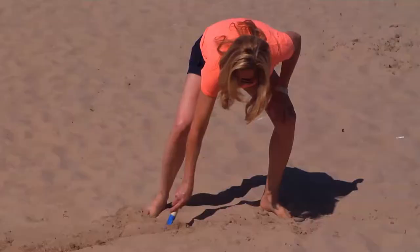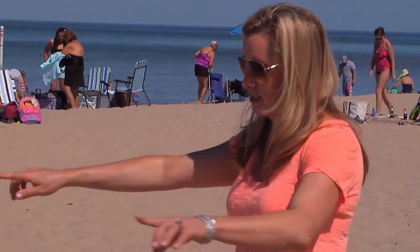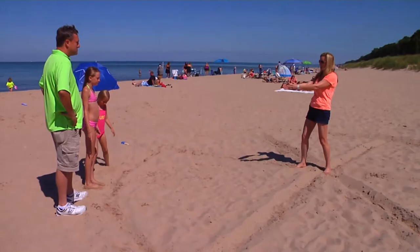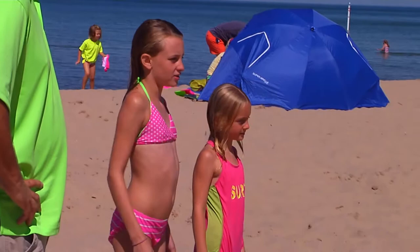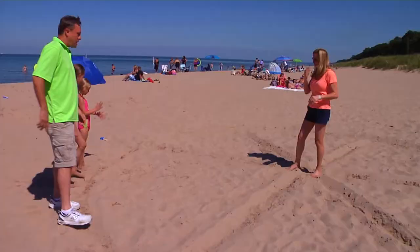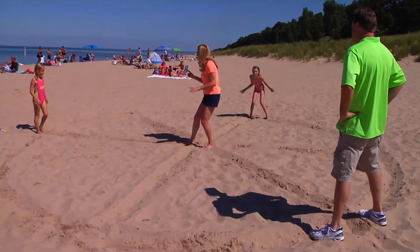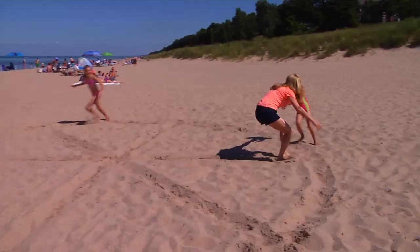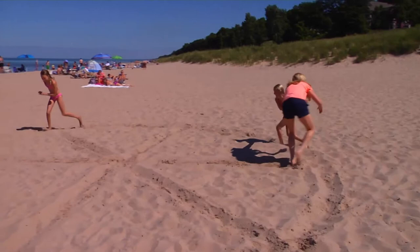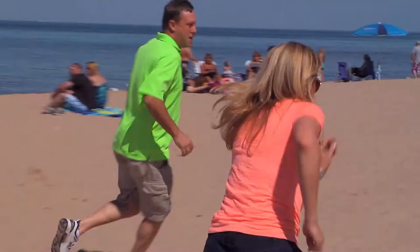After swimming, the whole family decided to play a game that I found on Pinterest. We're making a game — this is called sand tank. You've got to stay in the lines. Once I tag you, you have to stay in the spot I tagged you and then you become a block on the lines. Everybody has to stay in the lines. Kind of like Pac-Man? Yeah, it's like Pac-Man. Games and a picnic — the perfect way to spend a day at the beach.